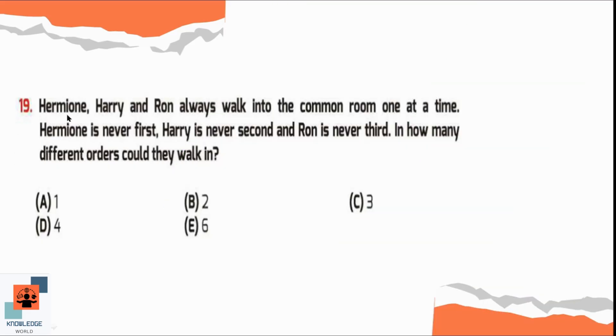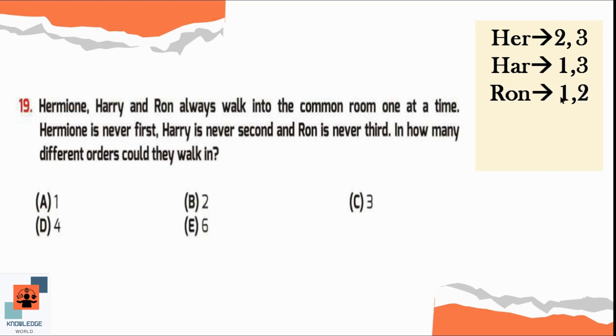Question number 19. Hermione, Harry, and Ron always walk into the common room one at a time. Hermione is never first, Harry is never second, and Ron is never third. In how many different orders can they walk in? Hermione is always second or third; Harry can be first or third; Ron is always first or second. Sequence one: Harry first, Ron second, Hermione third. Sequence two: Ron first, Hermione second, Harry third. There are two possible different orders, so option B is correct.